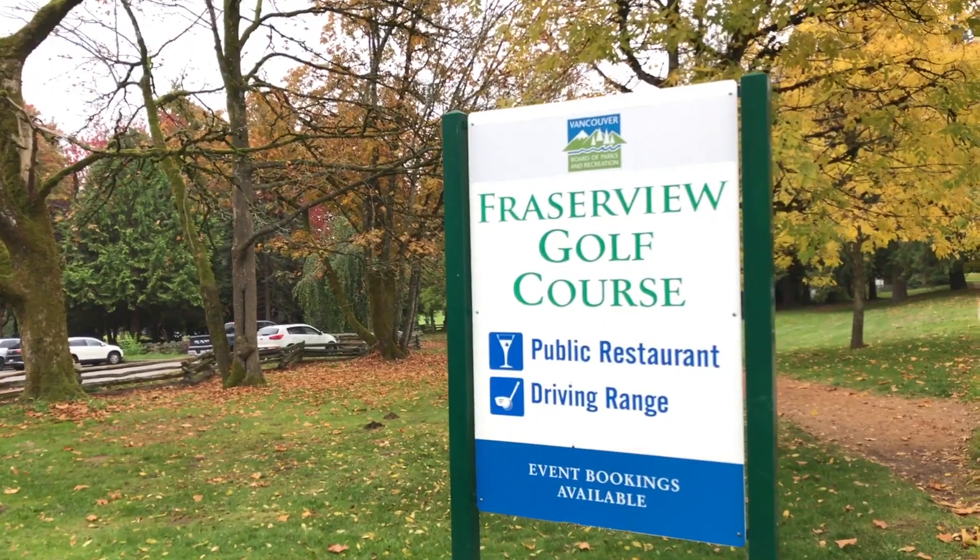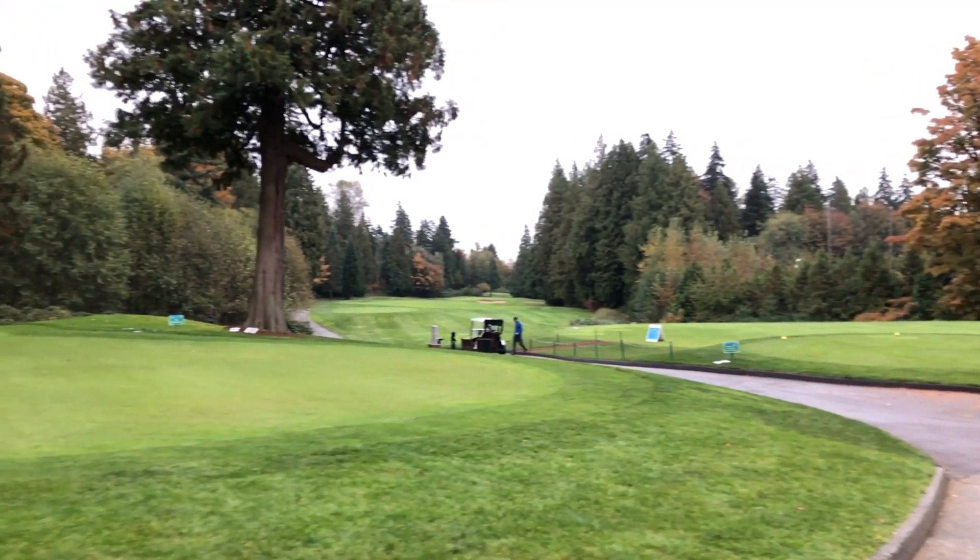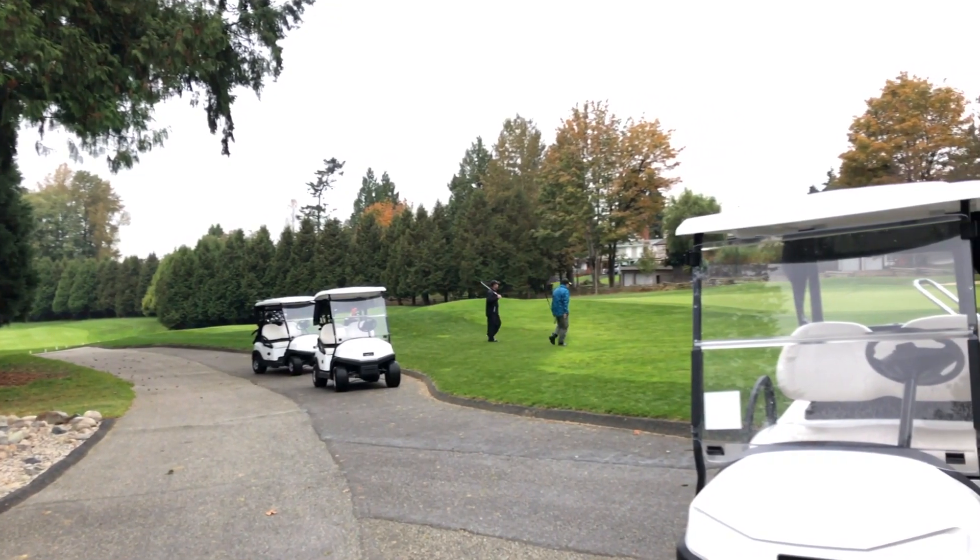Fraser View sits just above the South Marine sub-area and is bordered by Knight and Kerr Streets east to west, and 54th Avenue and Southeast Marine Drive north to south. This area is filled with detached home options, so if the River District isn't for you and your family needs more than a condo or townhouse, this might be an area to look at. The largest attraction in this neighborhood would definitely have to be the Fraser View Golf Course, so if you're a golfer looking for detached home options, Fraser View might be one for you to check out.